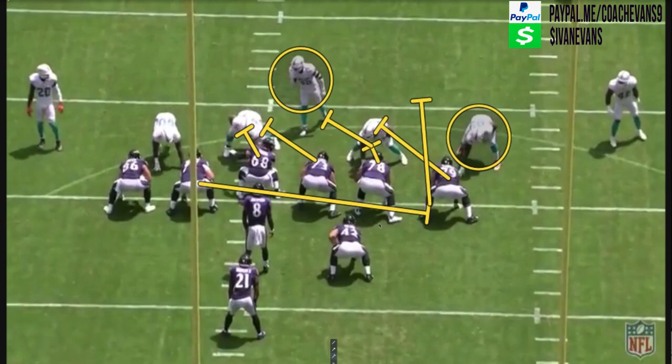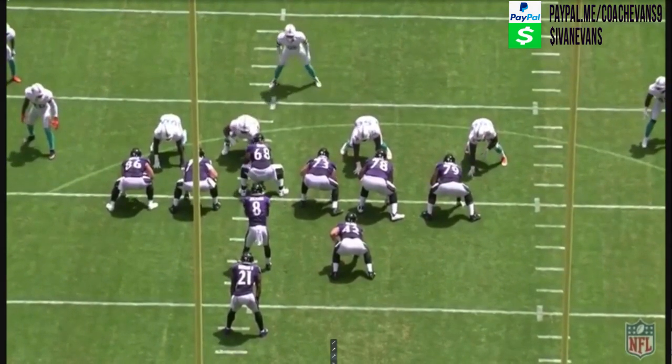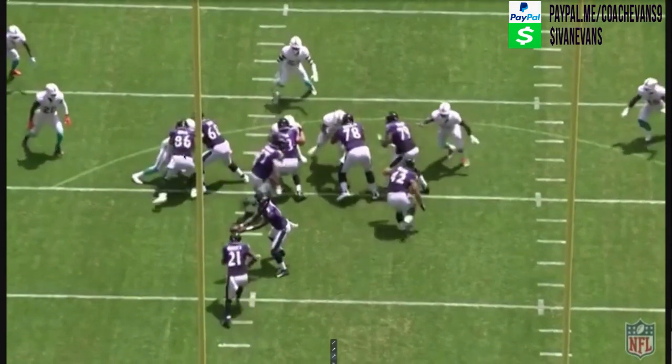The play side linebacker ends up being the guy outside of the box — I think he's number 40 or 48. So now you have all your pieces in place; the only thing left is to execute. At the snap, you see your down blocks by the tight end and the center, another down block by Yonder — though his head is on the wrong side. His head should be on the right side, biting the shoulder pads and blocking that guy to the left side of the screen.